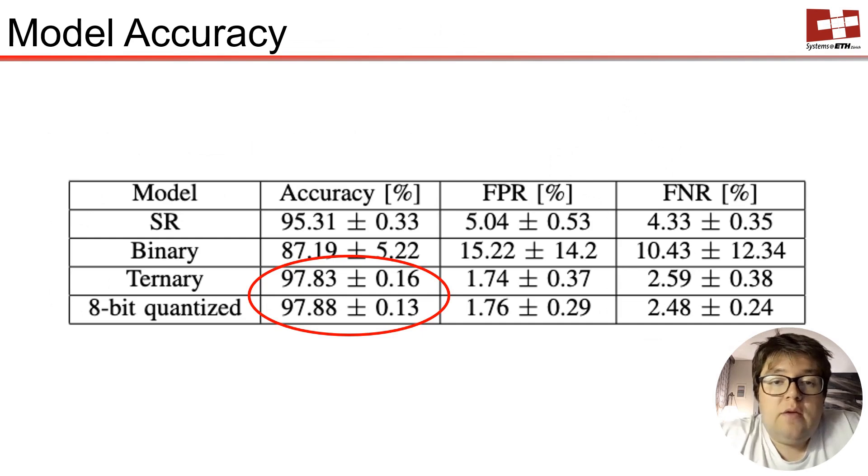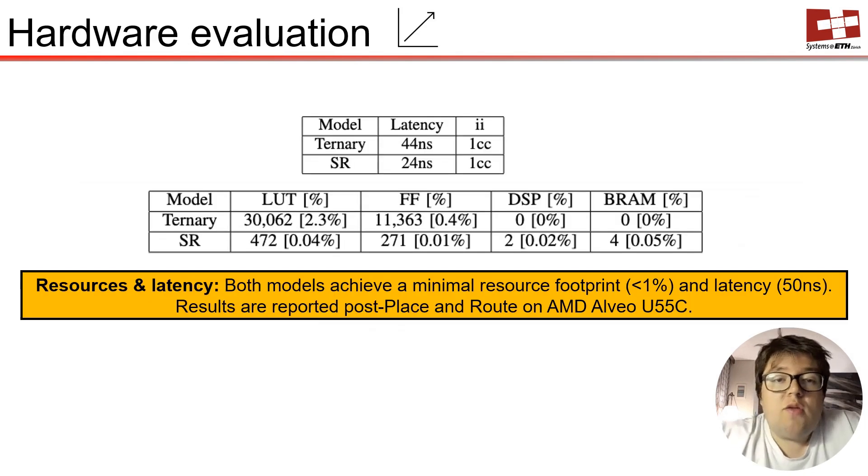As shown here, the accuracy results for detection with our various models is very high, reaching up to 98% with ternary neural networks. Also, with our FPGA implementation done using HLS4ML, we achieve extremely low resource utilization on server-grade LVO cards.